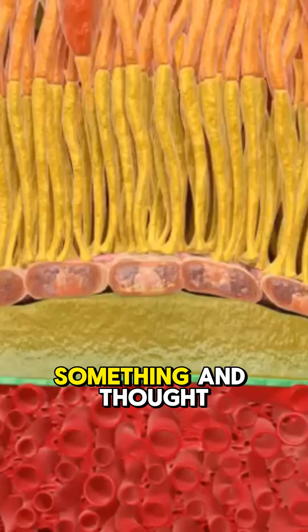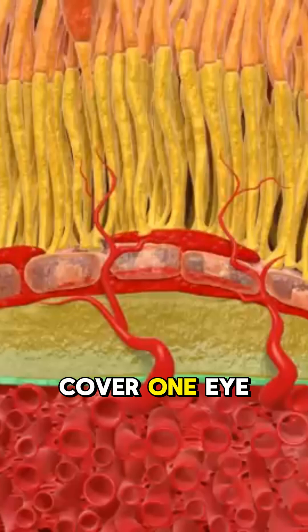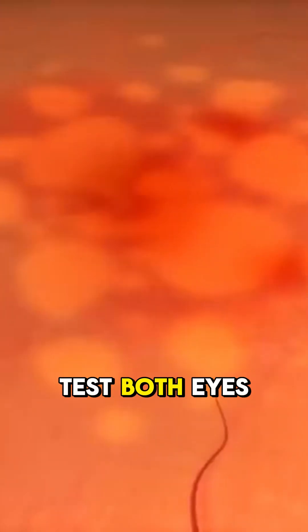Ever looked at something and thought: why does this line look bent? Cover one eye — try it now. Tag someone who needs to test both eyes separately.